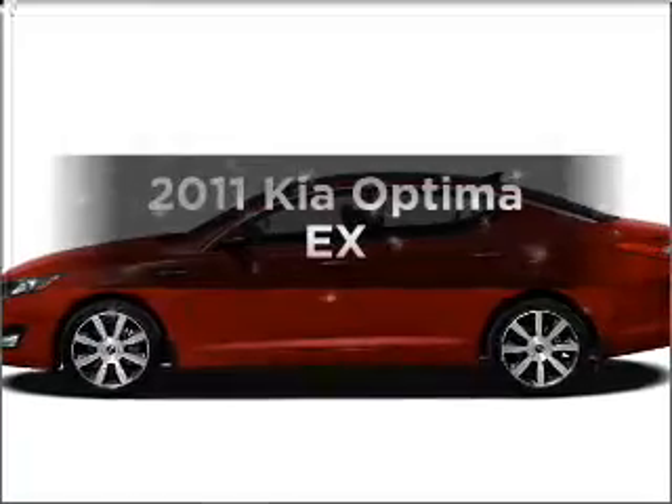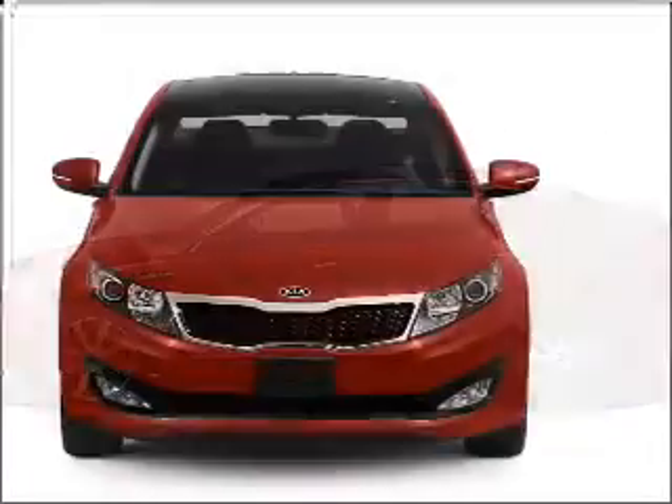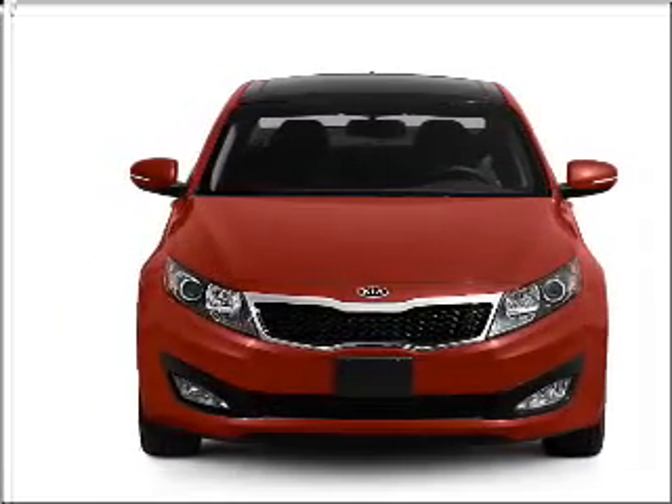Presenting the 2011 Kia Optima — this is the set of wheels you've been looking for, with an efficient four-cylinder engine that responds smoothly to its six-speed automatic transmission.